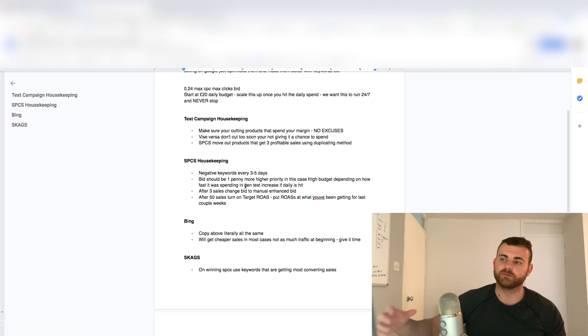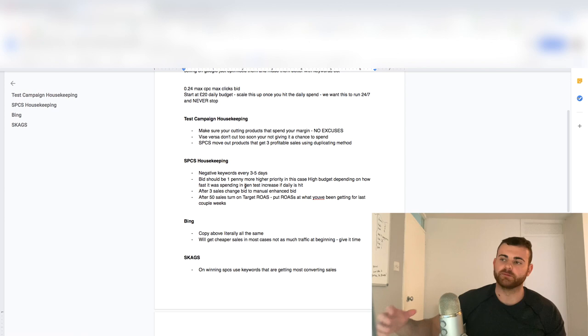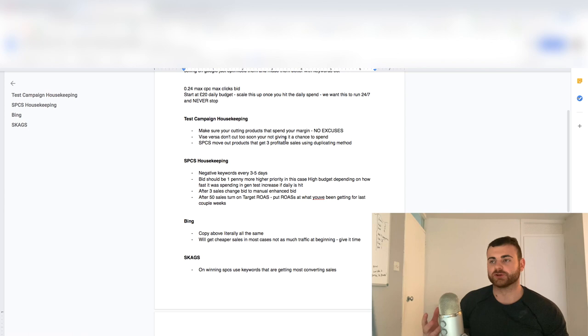For the bid as well, make sure the bid is one penny higher, and put the priority to high — put the priority medium on the test campaign. For budget, if I have like £20 in the test campaign and I'm just starting out, I'll probably half it and put it at £10. Obviously, once I'm getting more sales and spending that budget, I want to keep doubling this. I put it one penny higher — so if I've got 0.24 in the test campaign, I'm going to put all the SPCs at 0.25.